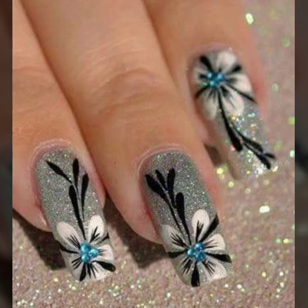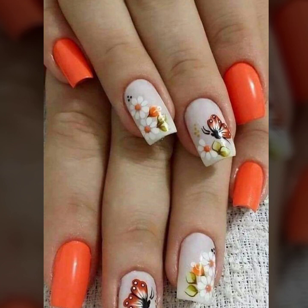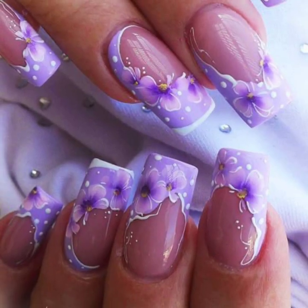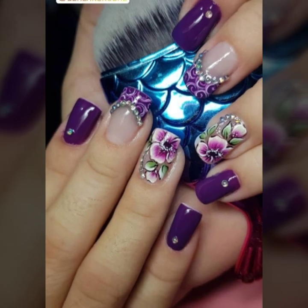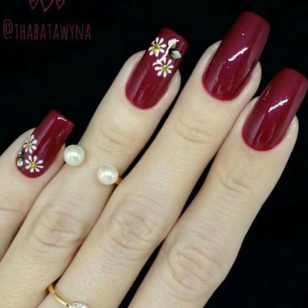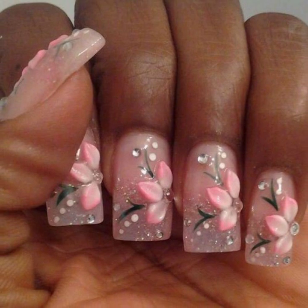Welcome back again to my YouTube channel. How are you all? I hope you are pretty fine and good. God bless you, always be happy in your life. So dear friends and subscribers, today you will see in this video very beautiful and stylish girls nail art ideas.